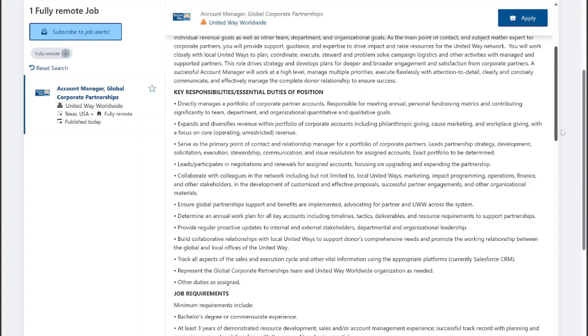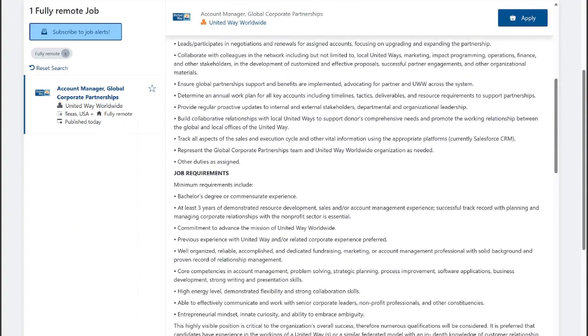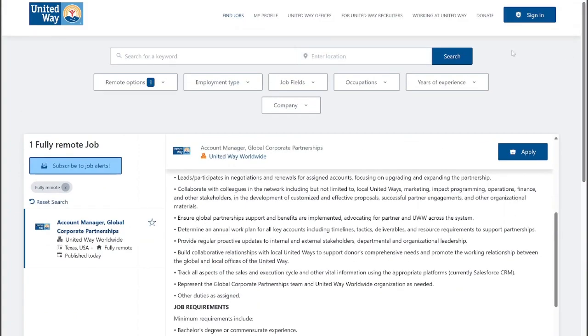I will leave the link below. It pays pretty well — they want a bachelor's degree for this position and at least three years of experience developing sales and account management. So if you worked in banking or in sales, this is going to be a great position for you. Line up your experience on your resume and application, and I believe you can get this job.